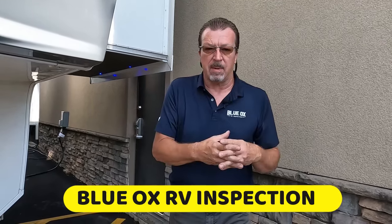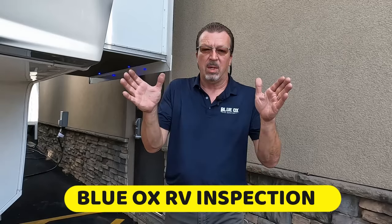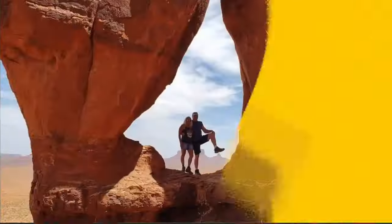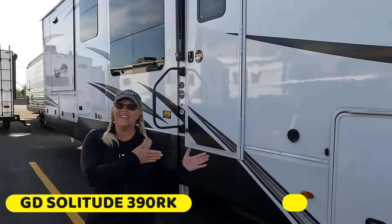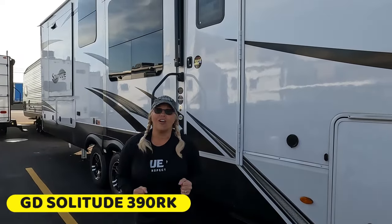What I like about Grand Design is their inconsistency. Sometimes it's beautiful and sometimes it doesn't make sense. It's RV Inspection Day and today we are in Shoemakersville, Pennsylvania, and we're about to inspect this Grand Design Solitude 390RK.